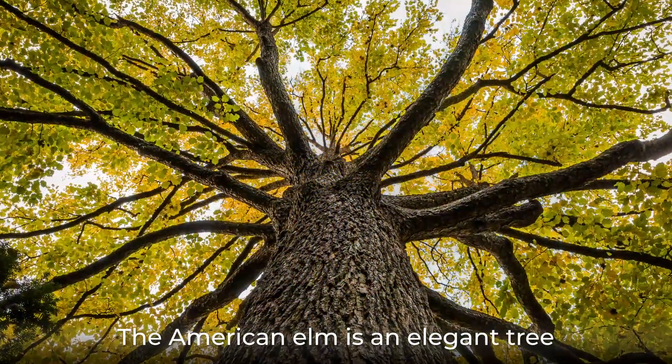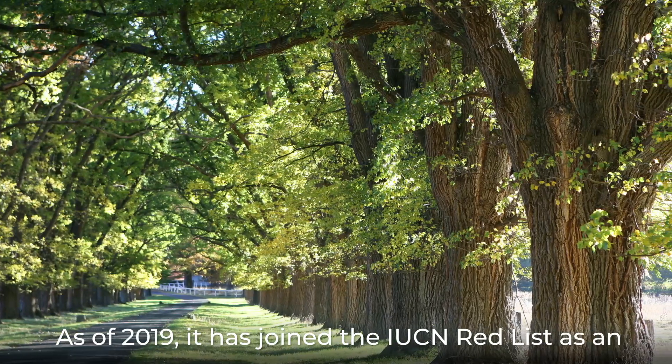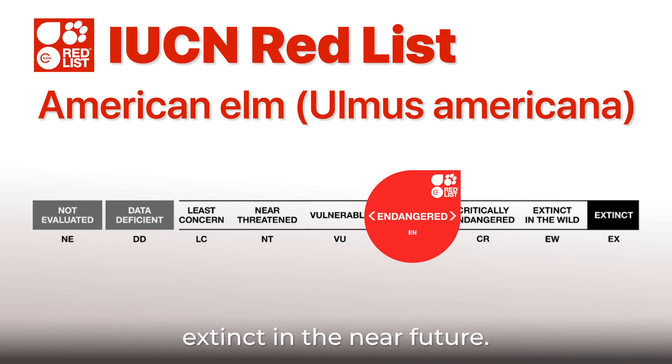The American elm is an elegant tree that is sadly in decline. As of 2019, it has joined the IUCN red list as an endangered species and is likely to become extinct in the near future.